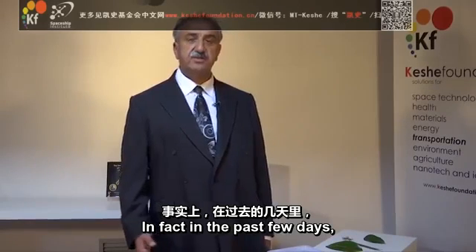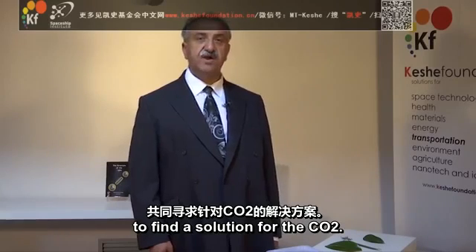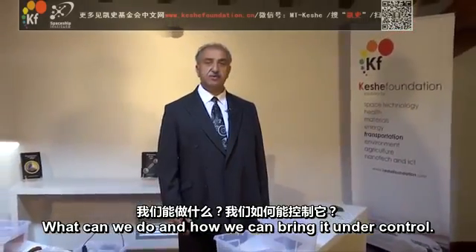In fact, in the past few days, 120 world leaders have met at the United Nations to find a solution for CO2 — what we can do and how we can bring it under control.